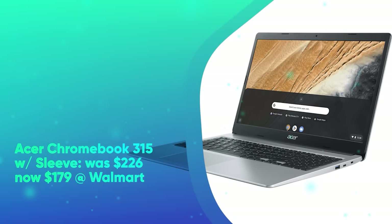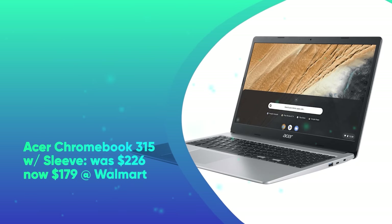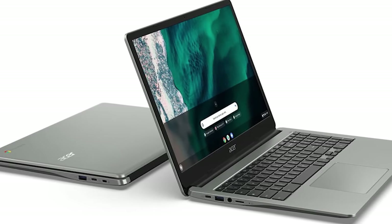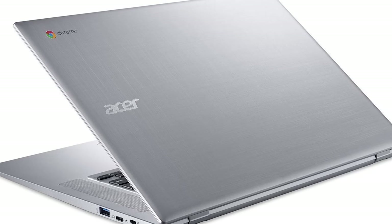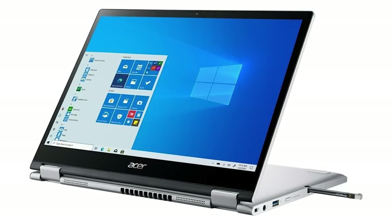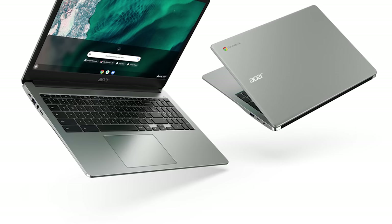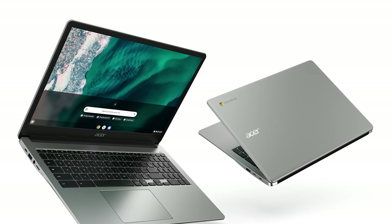Next, we have the Acer Chromebook 315 with sleeve. It was $226 and is now $179 at Walmart. Save $47 on this Acer Chromebook 315 and laptop sleeve bundle. The Chromebook features a 15.6-inch 1920x1080 display, Intel Celeron N4500 dual-core CPU, 4GB of RAM, Intel UHD graphics, and 64GB of eMMC flash storage — all you need for basic everyday tasks like creating docs, web browsing, and streaming content.